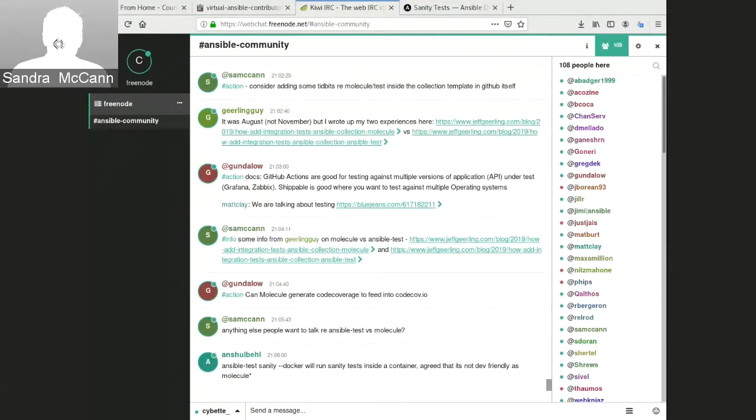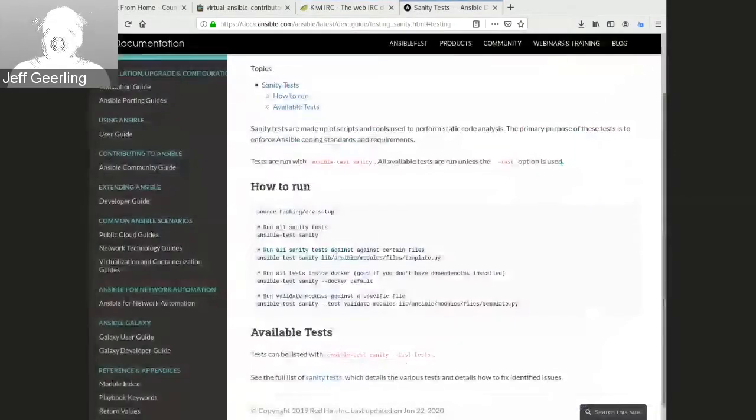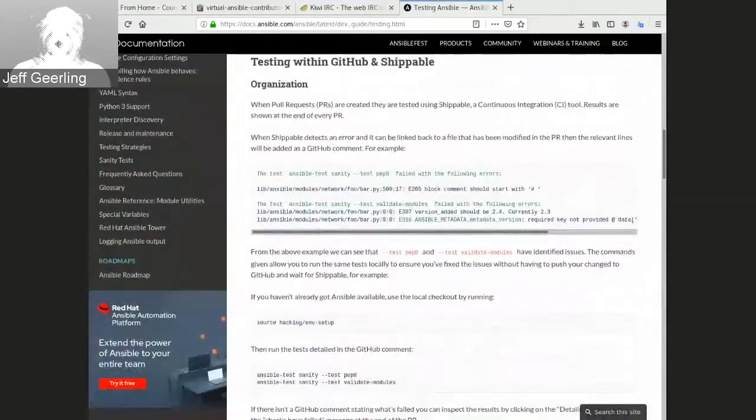Another player in all of this is GitHub Actions. From an end-user perspective versus someone maintaining a supported or internal Red Hat collection, GitHub Actions has a lot of uptake — similar to how Travis CI and CircleCI used to. It's really easy to use and integrated with any GitHub repo. Any open source repo gets free minutes every month. We're using it for the Kubernetes collection and it has a lot of nice functionality built in.